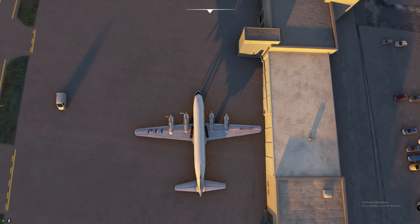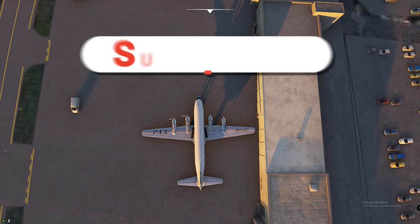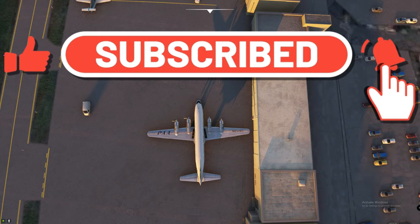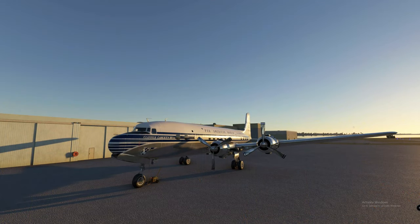Well, that's it for today's news. Go ahead and hit that subscribe button, tick that little bell, and smash that thumbs up. Thanks again for watching 2020 Flight Simmers, and as always, keep the blue side up — we'll see you on the next one.